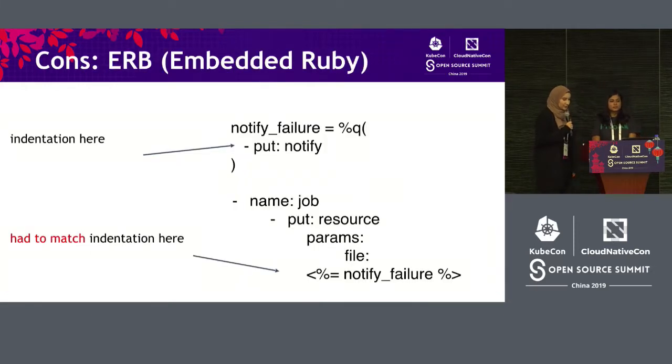But there was still a problem. When we had Ruby inside of YAML, YAML cares a lot about indentation but Ruby doesn't. So every time we were putting YAML inside of ERB, we needed to make sure that the indentation matched. We were having a really hard time making sure the indentation was consistent when moving things around.